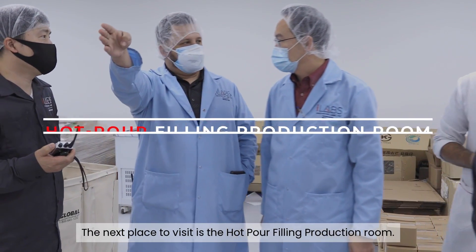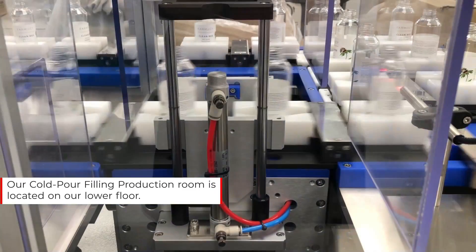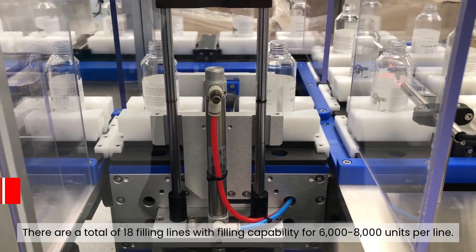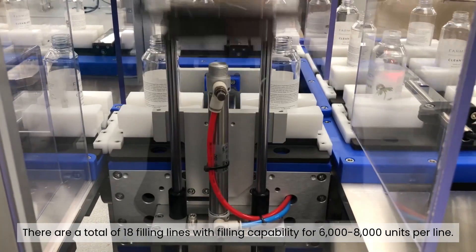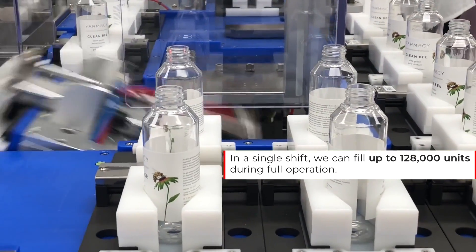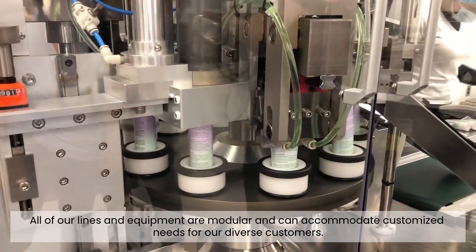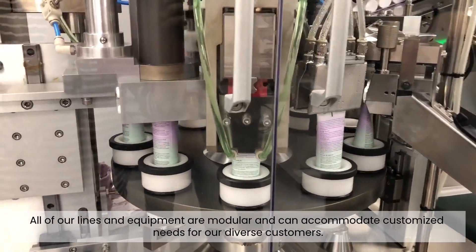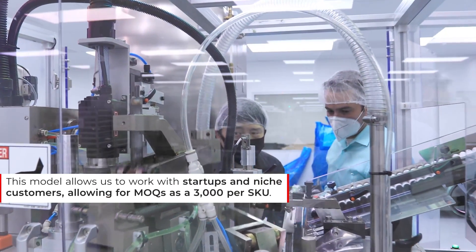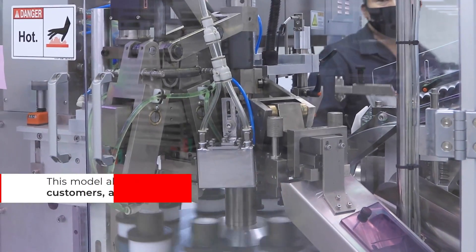The next place to visit is the hot pour filling production room. Our cold pour filling production room is located on our lower floor. There are a total of 18 filling lines with filling capability for 6,000 to 8,000 units per line, meaning in a single shift we can fill up to 128,000 units during full operation. All of our lines and equipment are modular and can accommodate customized needs for our diverse customers, allowing us to work with startups and niche customers with MOQs as low as 3,000 per SKU.